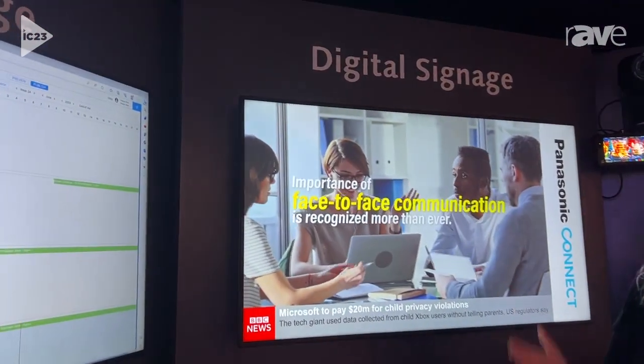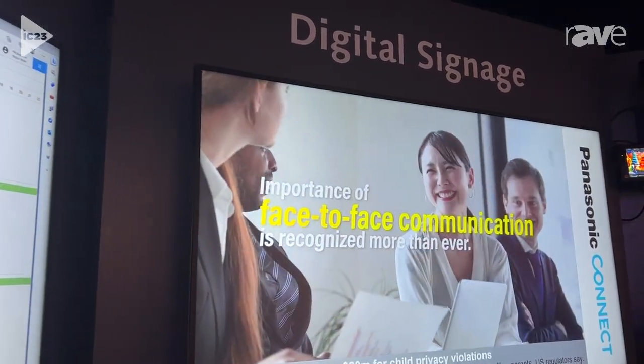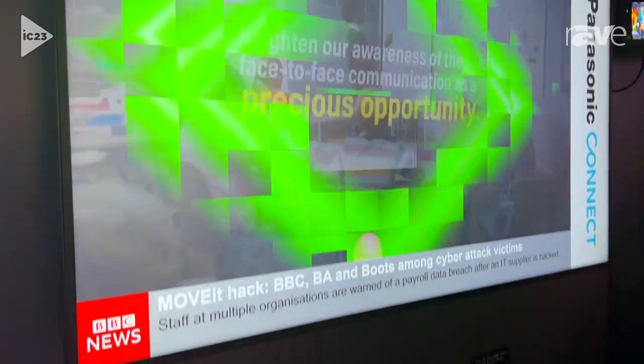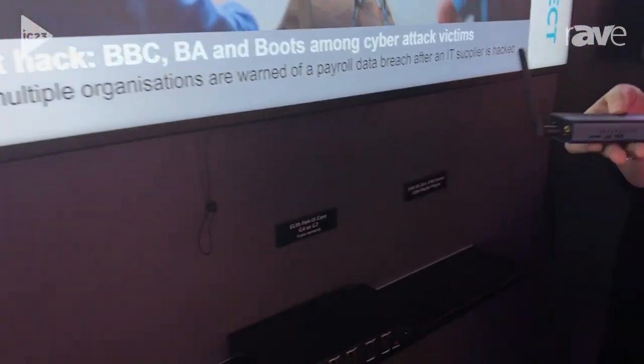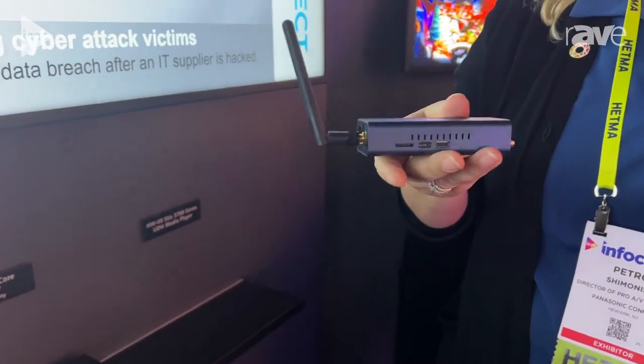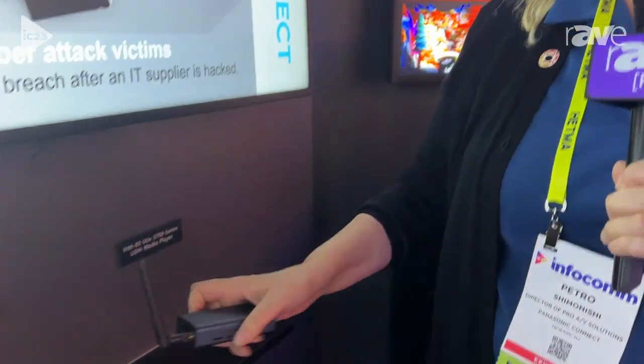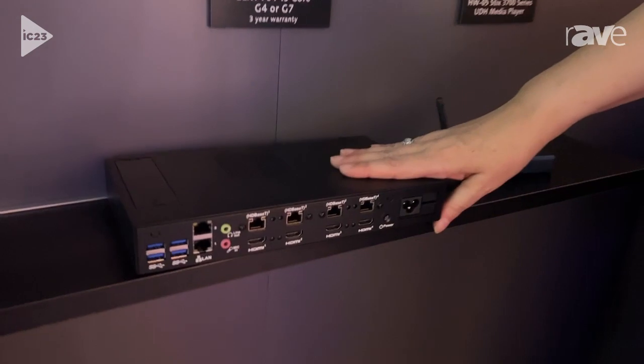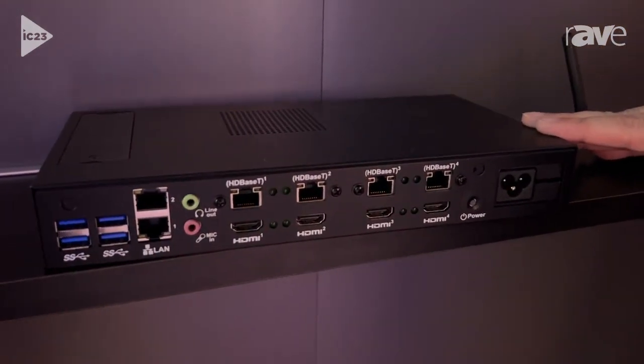We're showing our digital signage ecosystem. The digital signage ecosystem consists of Panasonic displays, mounts, and digital signage players — like this very small, thin, diminutive one-screen player, to this player that can support multiple screens and serve content up to multiple screens.